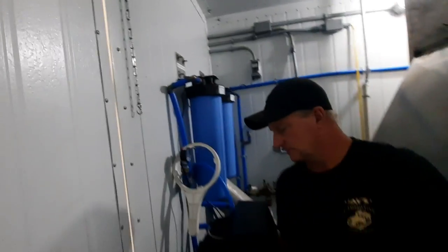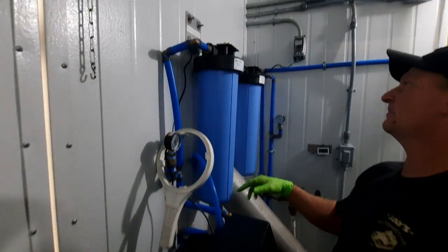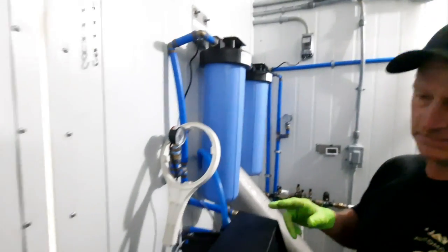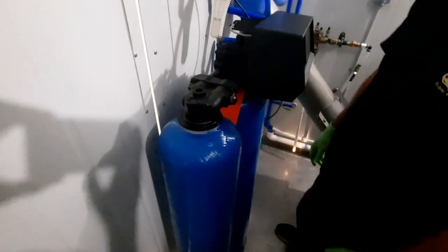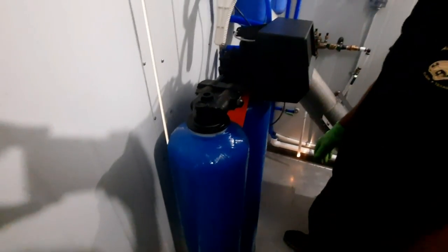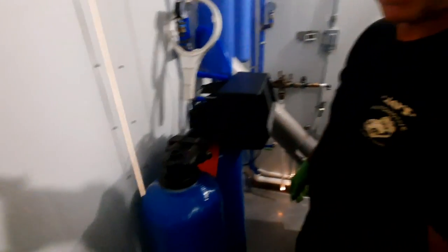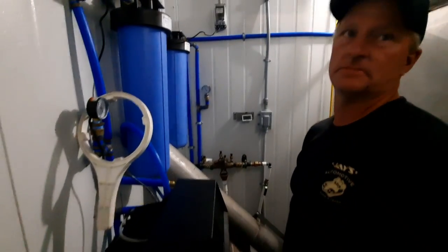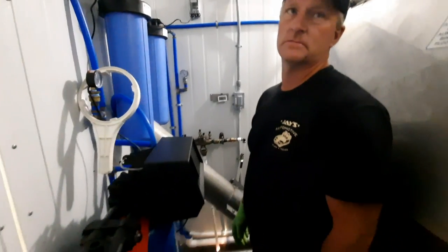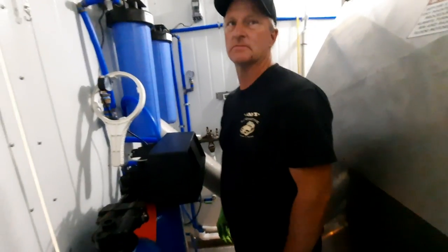This is your filtration — a dechlorinator, sediment filter, and chlorinator. So what's the temperature in here? 40 right now. It's about 40, even when you open the door. You can turn it down — this is an AC unit for it.